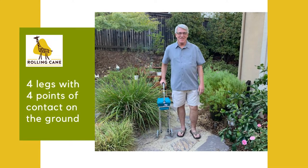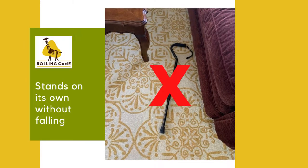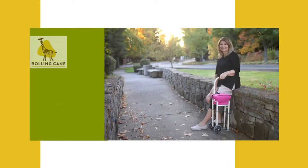The Giraffe Rolling Cane provides more support than a single point cane. It has four legs, which means four points of constant contact with the ground. The Giraffe Rolling Cane truly stands on its own four legs, allowing you to take your hand off the cane at any time to reach for something or do something with both hands and it will not fall. When you are ready to walk, the giraffe is right there by your side, ready to walk again.